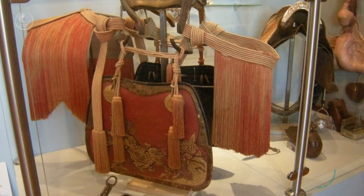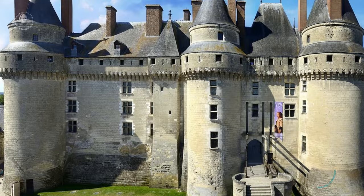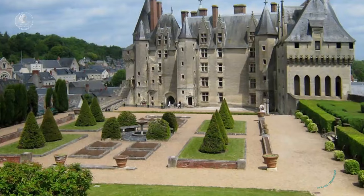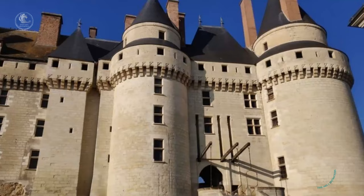The Chateau de Lange. Located in the heart of the Loire Valley, it is one of the best preserved medieval castles in the region, with its imposing fortified facade, its crenellated towers, and its unique working drawbridge. Built by order of King Louis in the 15th century, the castle is famous for being the site of the secret marriage between Charles VIII and Anne of Brittany in 1491, an event that brought Brittany under the control of the French crown.